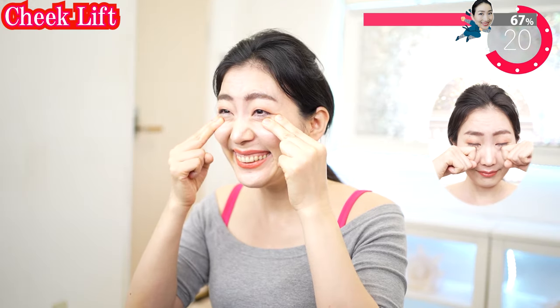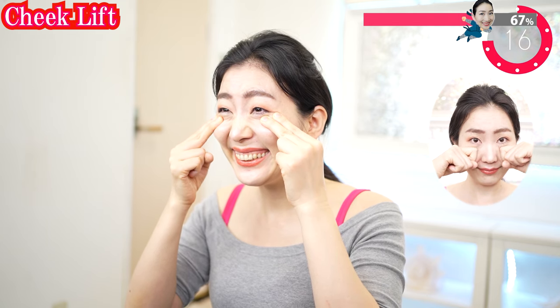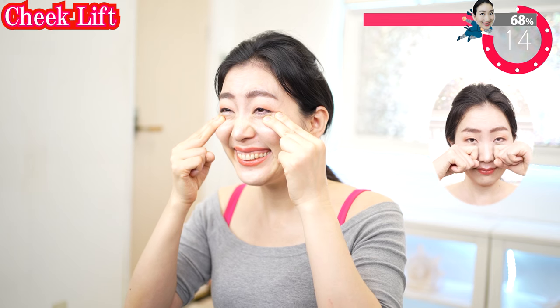By now your face must be hurting, but trust me — it is working! It is okay to take a rest at your own timing. Massage your cheeks when it hurts so much. Start again anytime when you are ready.